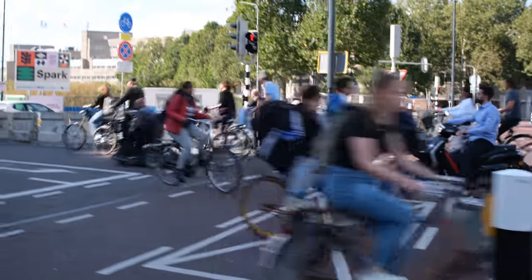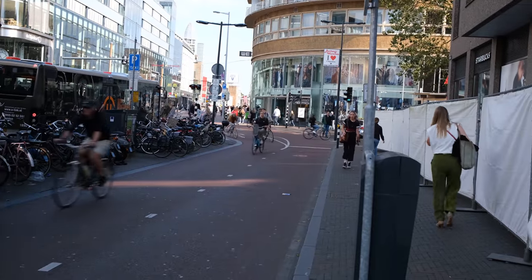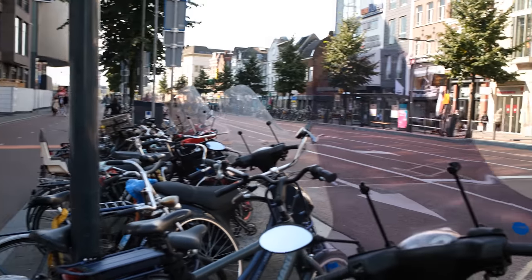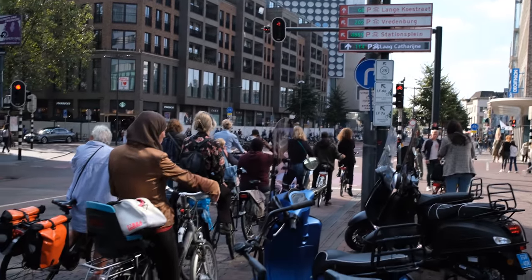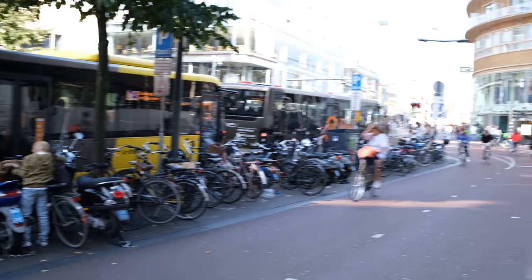This right here is by some measures the busiest bike path in the Netherlands and perhaps the entire world. This is the main route towards the central train station, shared with two bus lanes in the middle. When it gets really busy, you can see a whole lineup of cyclists waiting to get across this intersection, and for that matter, a whole lineup of buses as well.